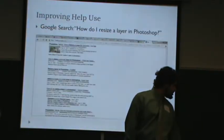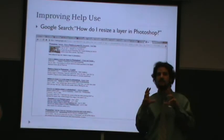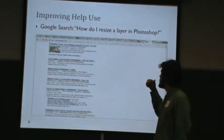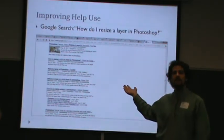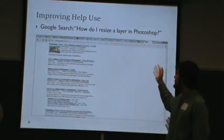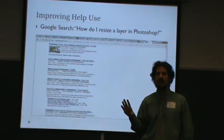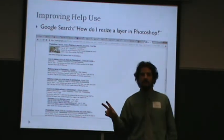As an example: I needed to learn how to resize a layer in Photoshop and Googled 'how do I resize a layer in Photoshop?' None of the top answers were from Adobe, and I didn't use any Adobe answers — just the first thing that came up. Going further into Google's results, you can find Adobe forums, but that's user-generated. I could not find Adobe's authored answer before giving up three or four screens in, which is much further than any user would go.